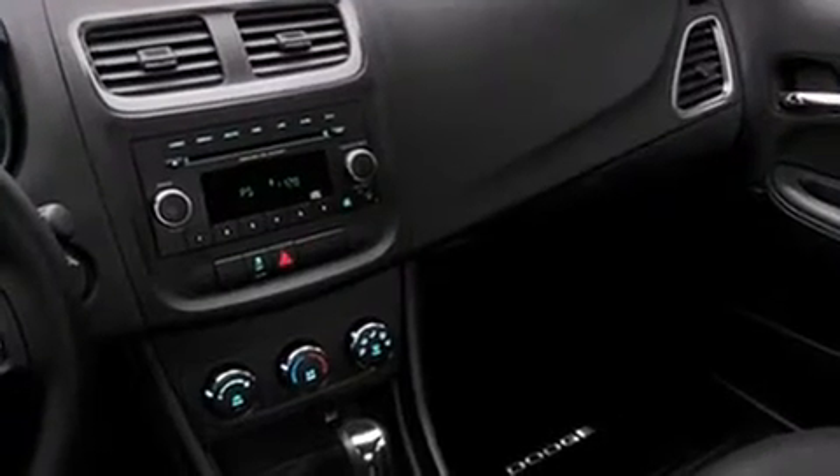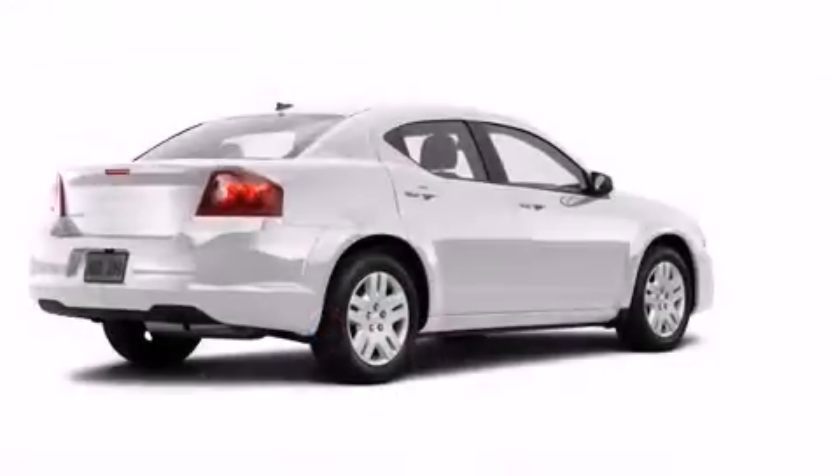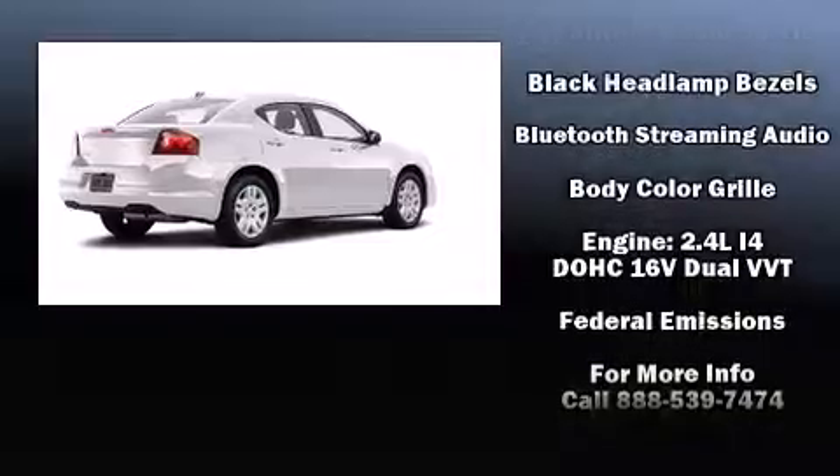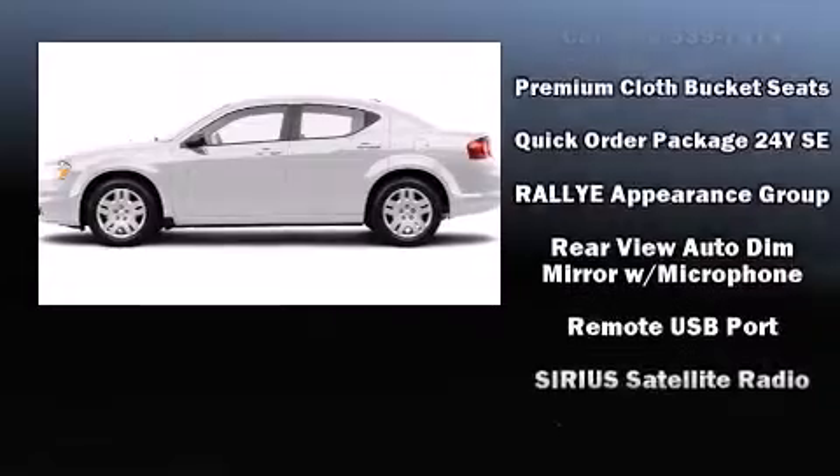Dodge also prioritized safety and security with features such as dual front impact airbags, head curtain airbags, traction control, brake assist, anti-whiplash front head restraint, a security system, and four-wheel disc brakes with ABS.